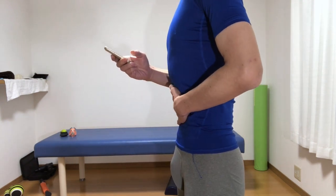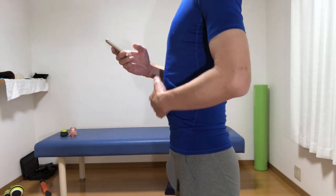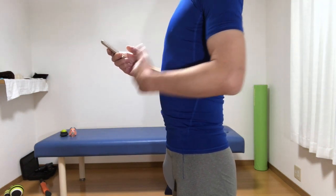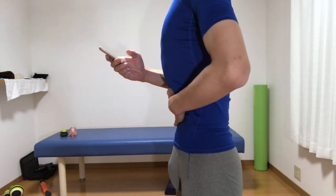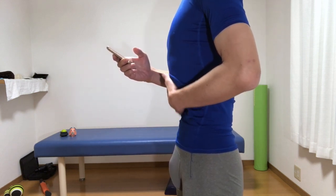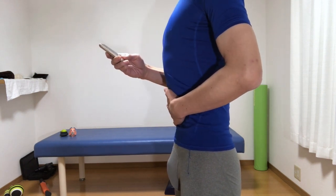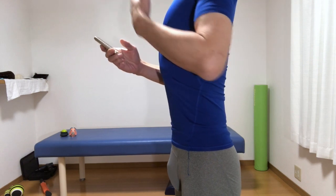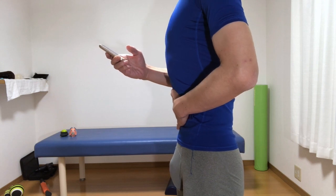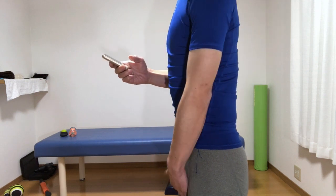People who originally have a protruding belly should first firmly pull their stomach in. It is important to be strongly aware of exhaling. Even so, when you inhale your abdomen will pop out more than a normal person, so when you inhale be aware of your chest and breathe. Switch between inhaling and exhaling in the stomach — this will prevent the pelvic floor muscles from becoming weaker.